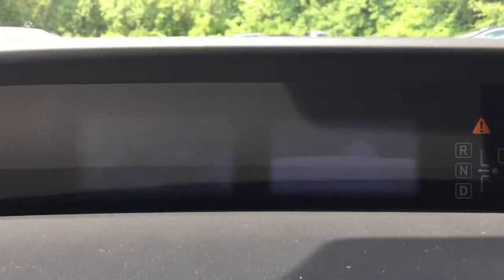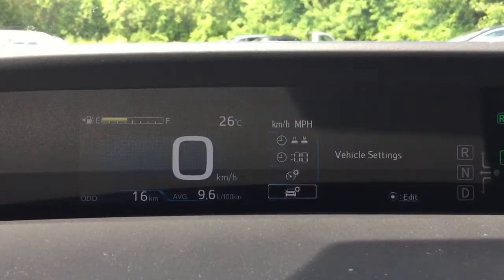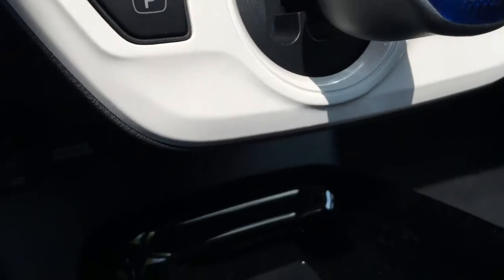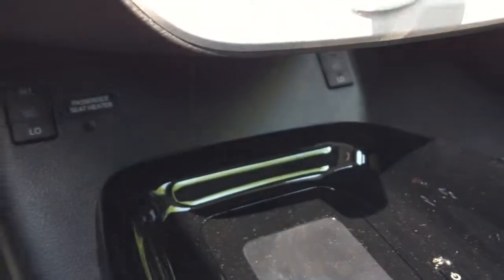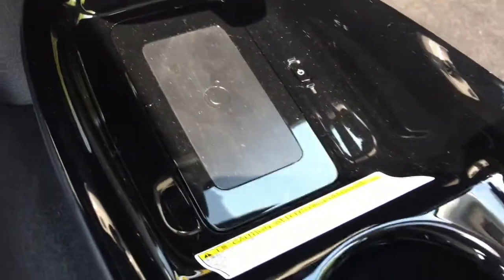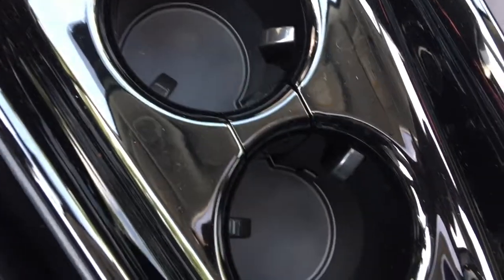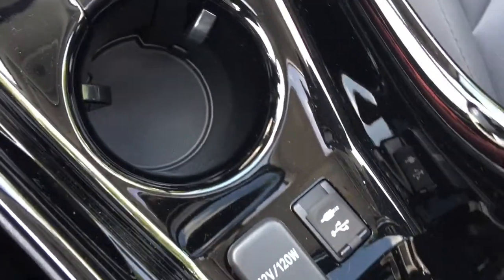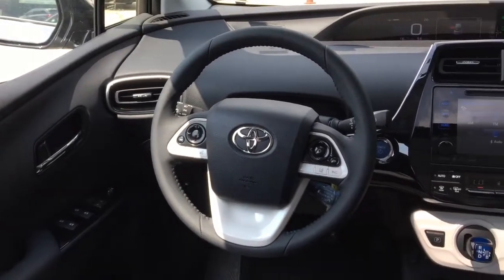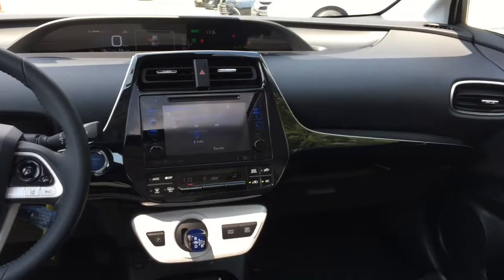Additional features include auto climate control, push button start, smart key system, tonneau cover and cargo net with cargo lamp and map lamps, soft-tex seating with heated front seats, 60-40 split rear bench with fold-down seat back, power slide and tilt moonroof, rear spoiler, electric rear window defroster with timer, intermittent rear window wiper washer, Qi-compatible wireless smartphone charging system, soft-tex wrap steering wheel, integrated Sirius satellite XM radio, and driver, front passenger, and rear hatch handle touch sensors.